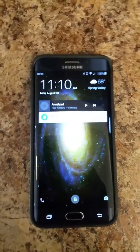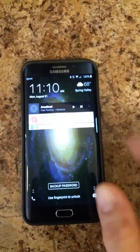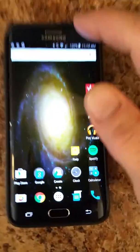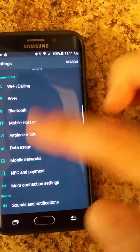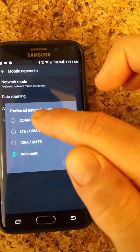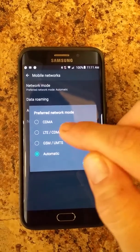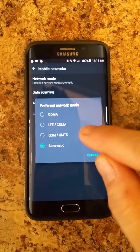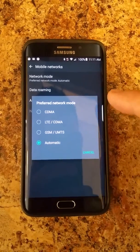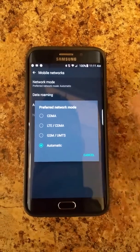I went ahead and looked at the settings, and lo and behold there was a setting — I went to Mobile Networks, then Network Mode. My network mode was set to only CDMA. I don't know why that would have been the default, considering this phone on the Sprint network will do LTE and all that. So I went ahead and selected that, the phone said I had to restart, and after it restarted it went to automatic. With automatic, it'll switch between all network modes.